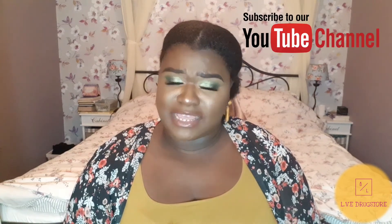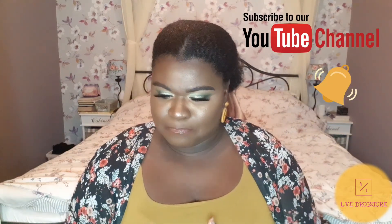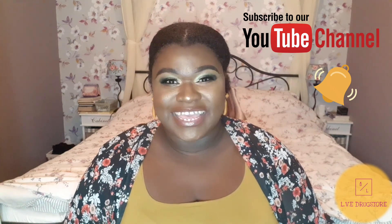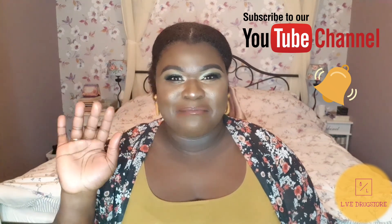That is it for this video. Thank you guys for watching. Sorry again for my lisp — it's really bothering me. Until next week, thank you again, and I will see you next time. Bye, my love.